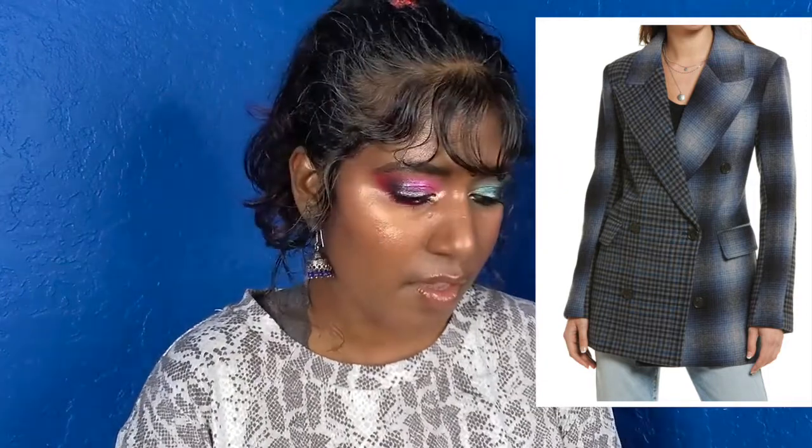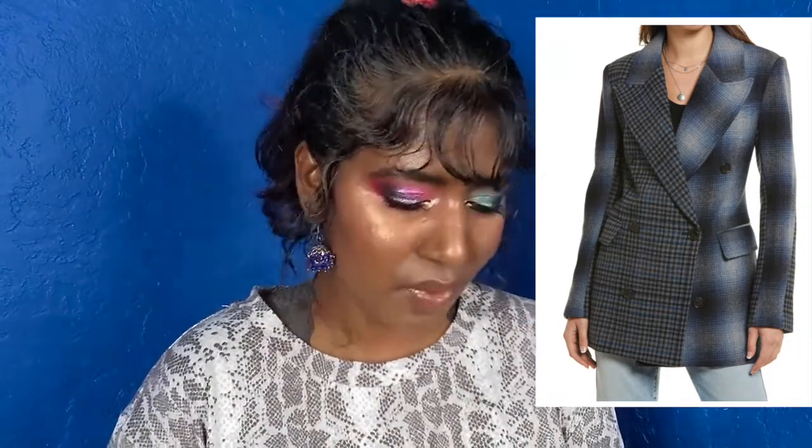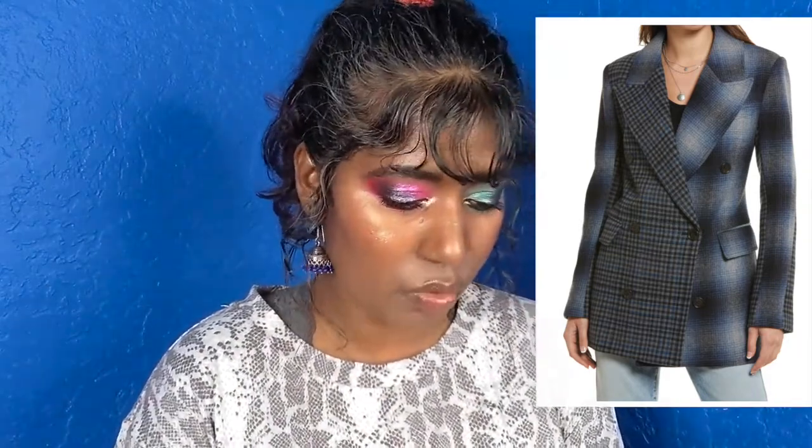Speaking of two-tones, Treasure & Bond has a beautiful blazer jacket — 15% wool — in a blazer style but jacket length. It's two-toned and looks so, so pretty and unique. It's about $92. I really want to at least check it out.